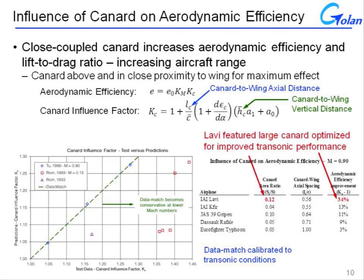The Lavi is a lightweight strike fighter intended to maximize its range, and it leveraged the close-coupled canard configuration to maximize aerodynamic efficiency and lift-to-drag ratio. You can see this in the very close axial distance between the canard and the wing and the fact that the canard is positioned above the wing. The Lavi had the largest canard relative to the size of its wing of any fighter or prototype fighter design to come out, and the result can be seen in the improved transonic performance of the Lavi relative to its peers.